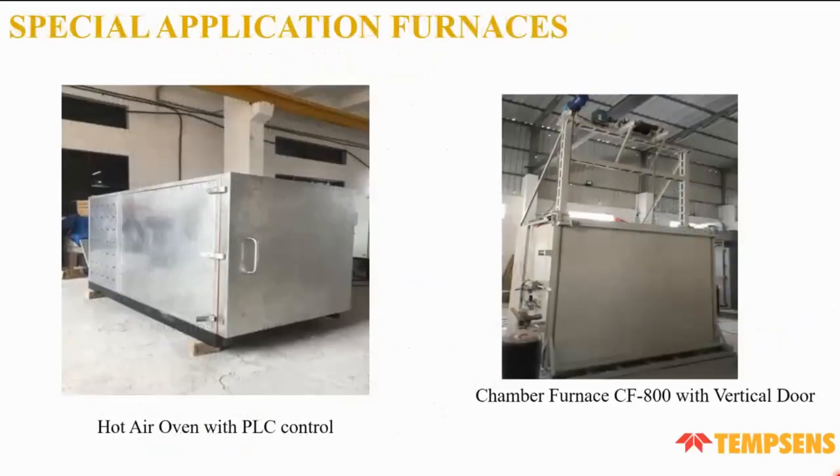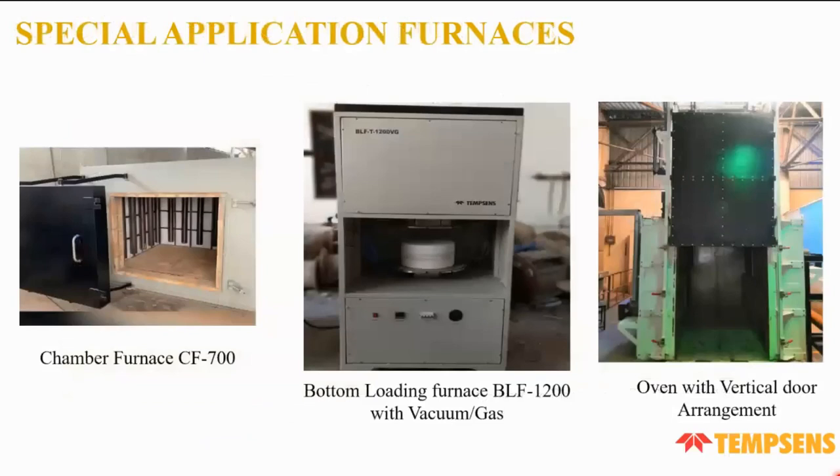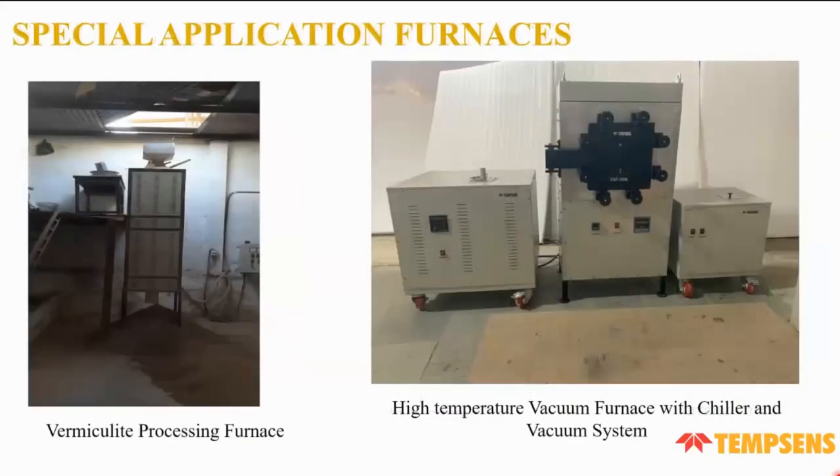These are some special furnaces made at Tamsun: a hot air PLC-controlled chamber furnace at 800°C with a vertical door, a chamber furnace at 700°C, a bottom loading furnace at 1,200°C with vacuum and gas purging, an oven with a vertical door lifting arrangement, a vermiculite processing furnace, and a high temperature vacuum furnace with a chiller and vacuum system. Thank you.